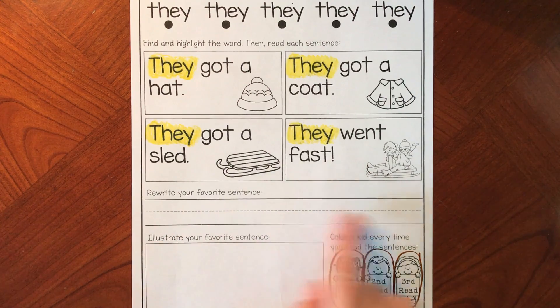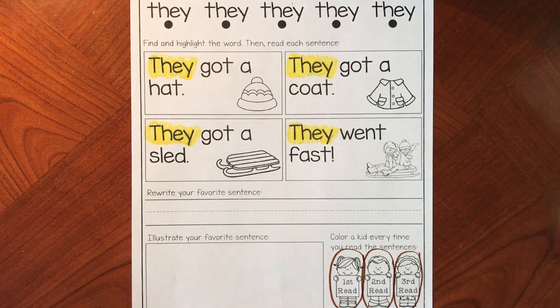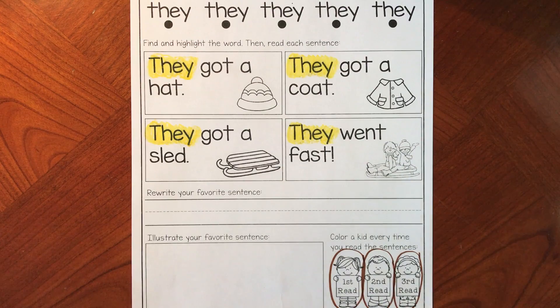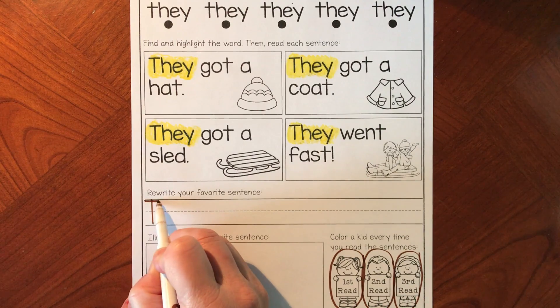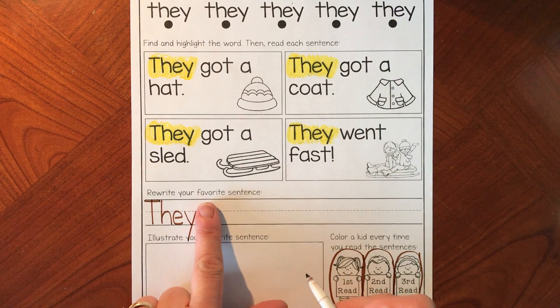Now we get to rewrite our favorite sentence. I think I'm going to write 'they got a hat' because it looks the easiest to draw, but you can choose whichever sentence you want. Everybody's writing the word 'they' — we're all going to start with a capital T, then H, E — that's 'the,' but add your Y to make it 'they' — then leave your space.